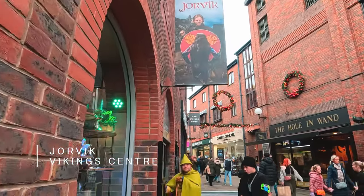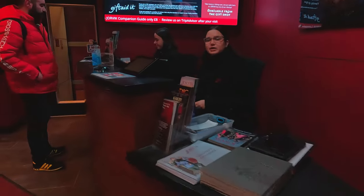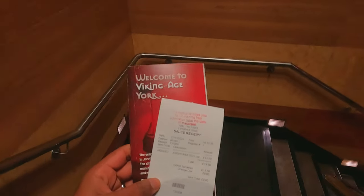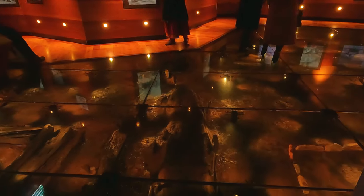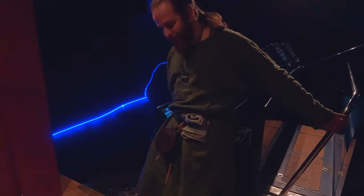I'm at the Jorvik Viking Centre. It cost me £13.50 and this ticket is valid for a year, so I can come back as many times as I want. This is a reconstruction of part of the archaeological dig they have here — feel free to walk around and have a look, and just let me know if you have any questions.